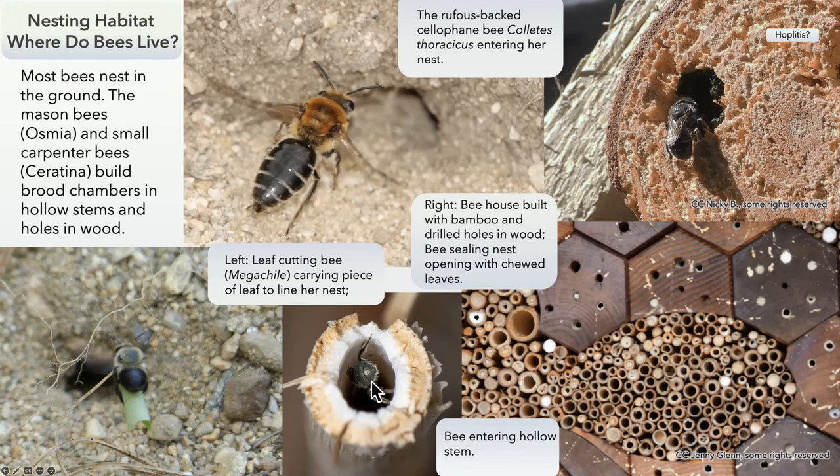This bee is entering a hollow stem — it's probably an Osmia, which is a mason bee. Osmia and Hoplitis are mason bees that seal off their nests with chewed leaves. Here you can see the sealing process with the leaf chewing. There are always parasitic bees and wasps watching for a chance to go in and lay an egg.